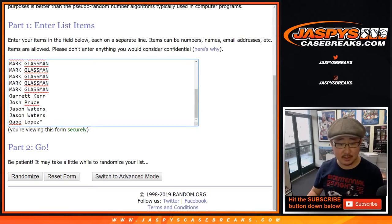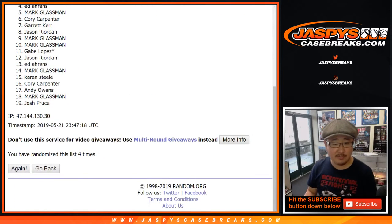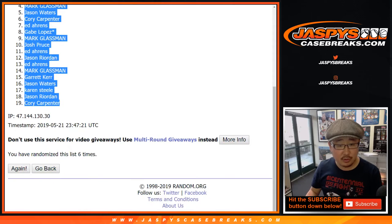Rolling five and a one, six times for the break. One, two, three, four, five, and a one. Sixth and final time. After six times, we've got Mark down to Corey.